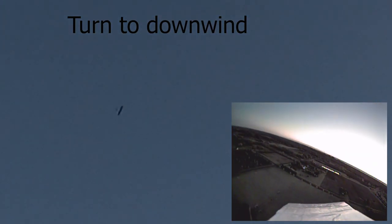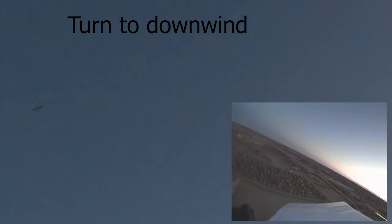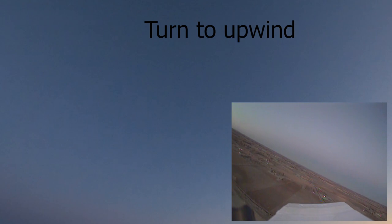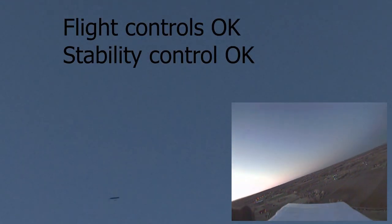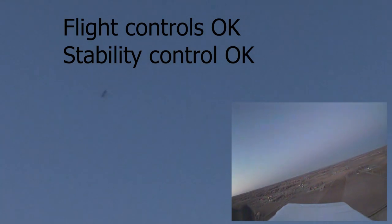If at all possible, try and land by me so I can at least get a shot of it landing. Dude, you are so high — oh my god! This is crazy. I gotta step out of the car.